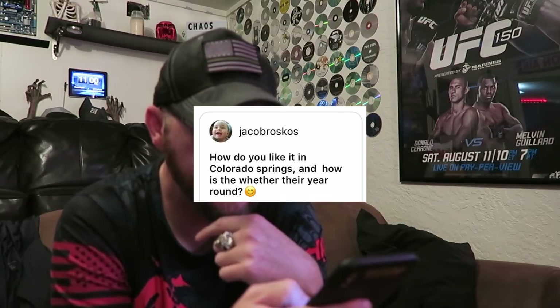Jacob asks how I like Colorado Springs and how the weather is year-round. I like it here, but the weather can be pretty crazy. It'll be nice and sunny and then all of a sudden it starts snowing, and then maybe an hour later it's nice and sunny again. A lot of people say it's bipolar — if you don't like the weather in Colorado Springs, just wait 10 minutes because it changes. In the summertime it'll get in the 80s or 90s, occasionally around 100 but that's rare. In the winter it can get pretty cold with negatives and some snow of course.